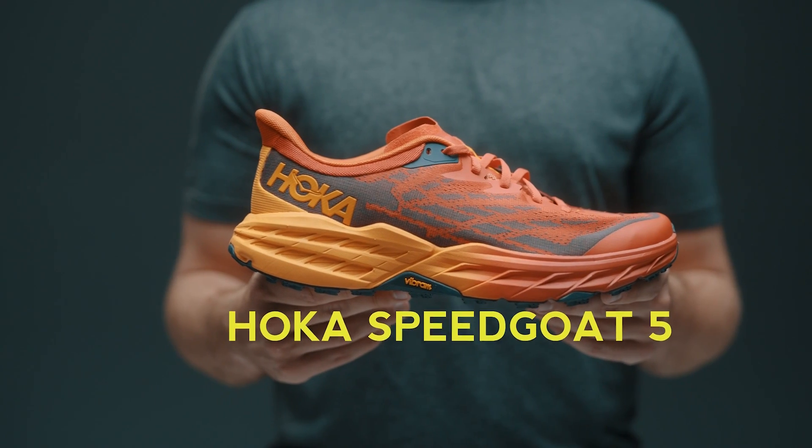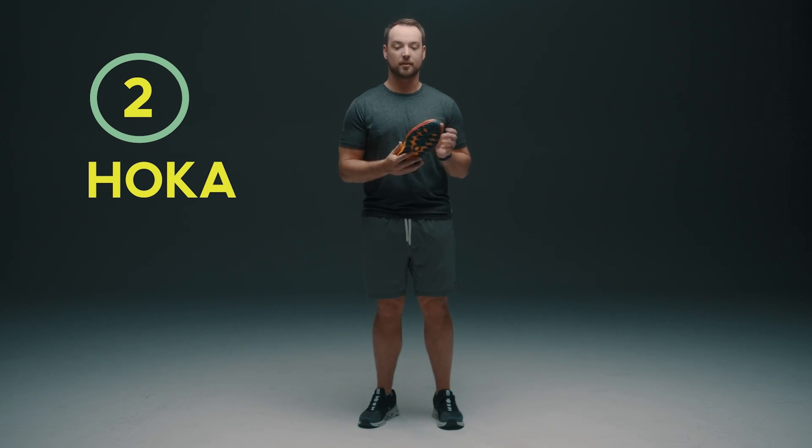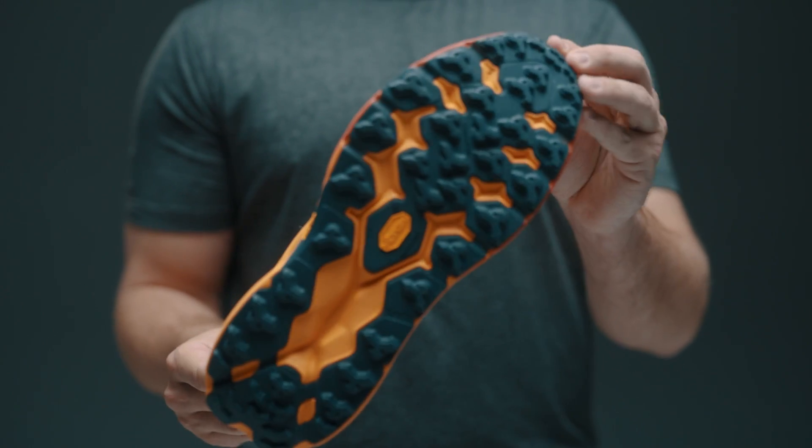This is the Hoka Speed Goat 5. This trail runner features some of the industry-leading cushion that rolls you right into that next step. What sets this apart from your normal running shoe is going to be the traction you find on the bottom. The lugs here are perfect for trails, gravel, and really all terrains.